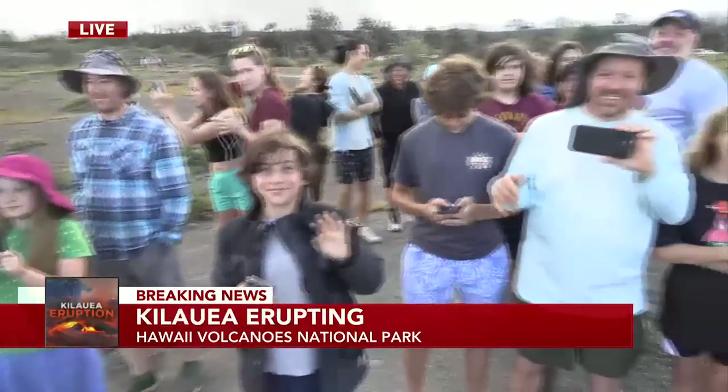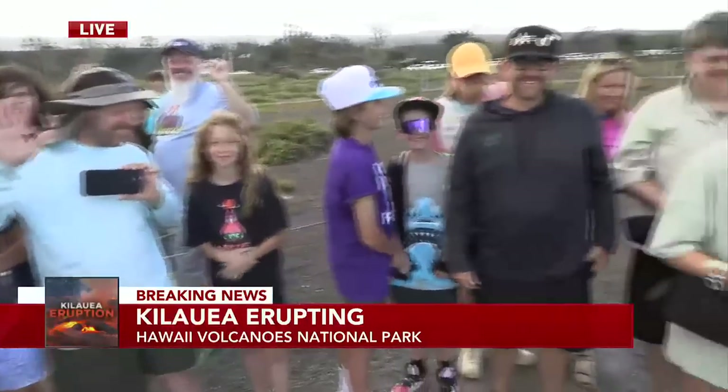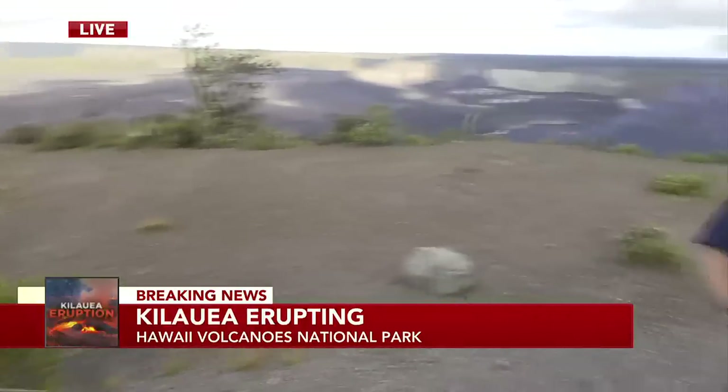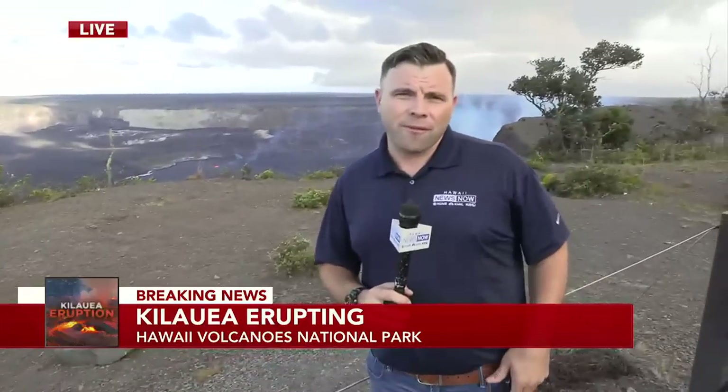We've got so much to talk about here at Hawaii Volcanoes National Park — this is the second eruption event in 2023. Remember the first one back in January; it ended shortly after that spring, during all the Mauna Loa excitement. Stay with us on Hawaii News Now.